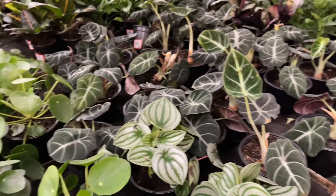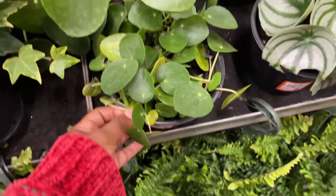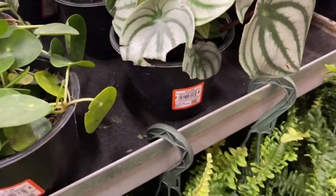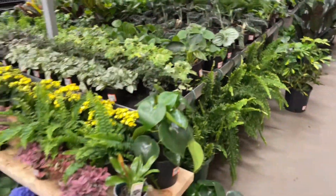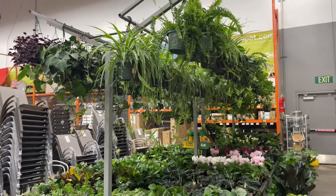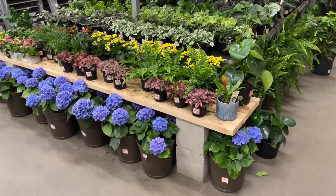Then we have alocasia black velvet — some more friendship plants here, this one's going crazy with the growth. Peperomia watermelon. Now I think that's like all of the plants — I'll do a step back and let you see from the top to the bottom. This is fully stocked overall.